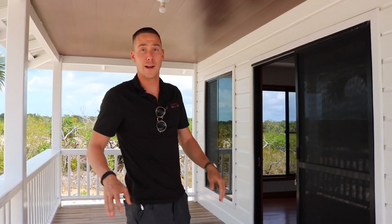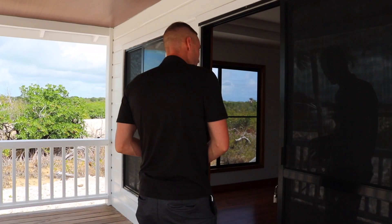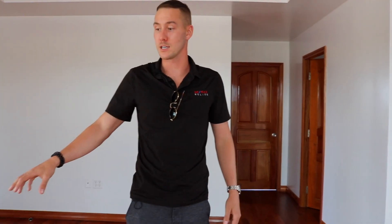You have the beautiful veranda out front — if you want to keep it open or screen it in, this is a great place to have a morning coffee or hang out with friends. And when you come in, you have your living space which has these massive windows that give you a really nice breeze in the home when you're relaxing.